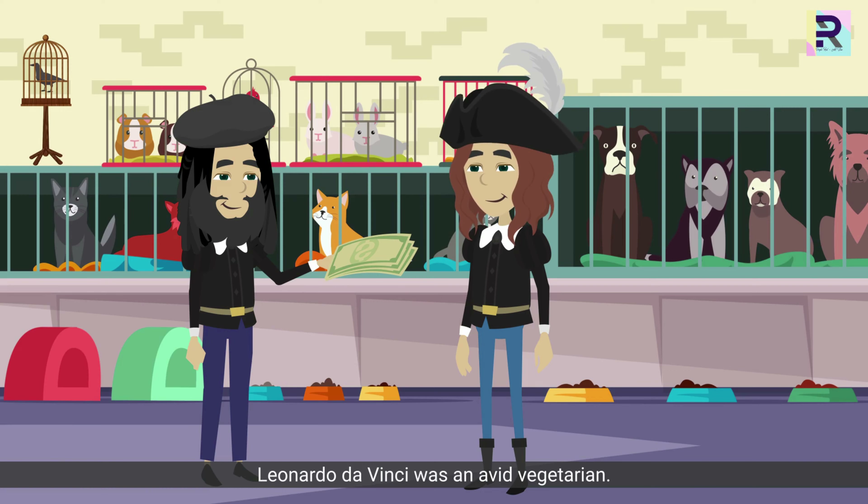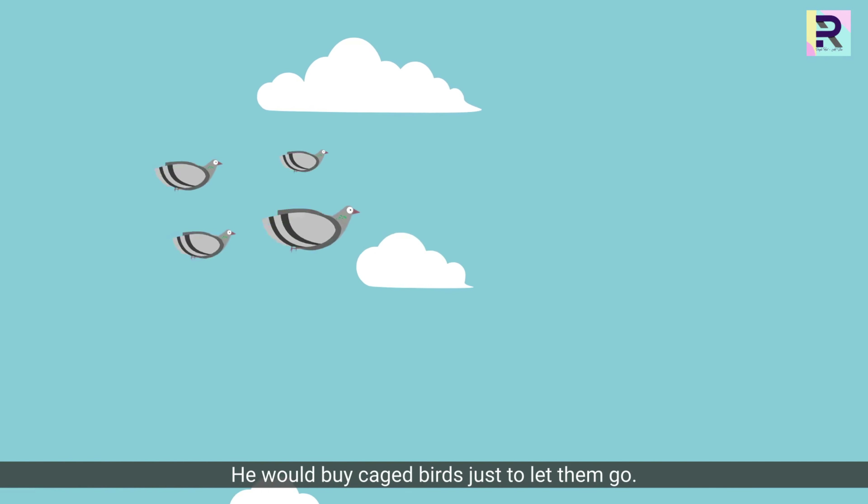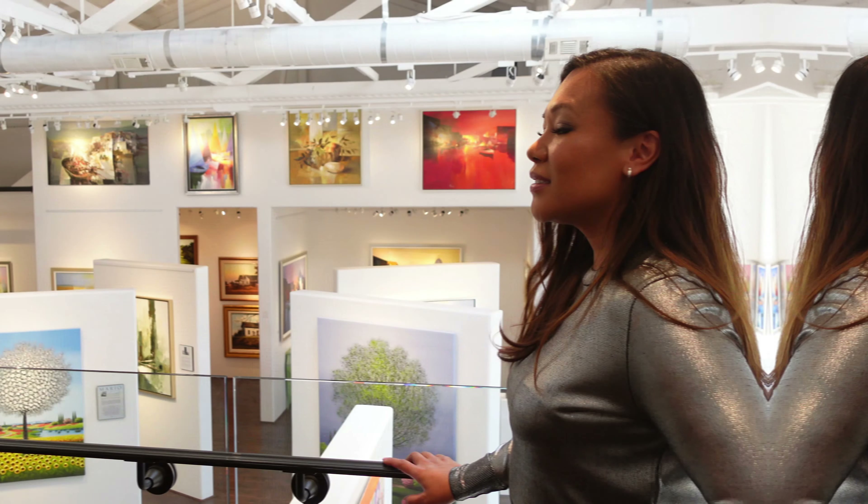Famous artist true story: Leonardo da Vinci was a vegetarian. He would buy caged birds just to let them go.